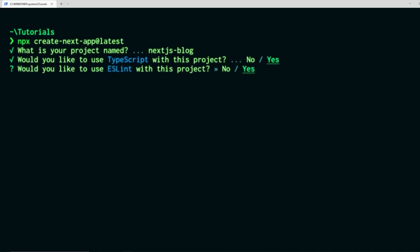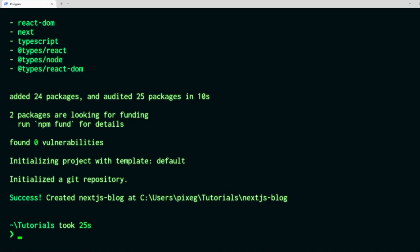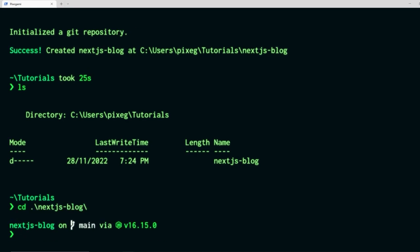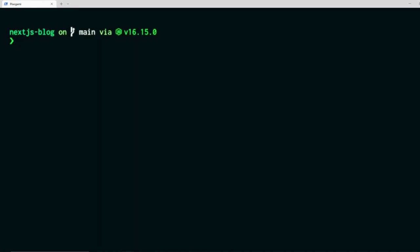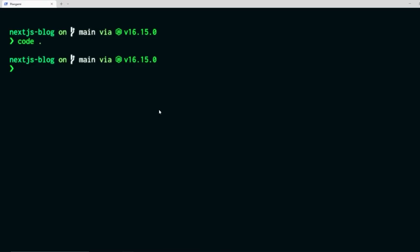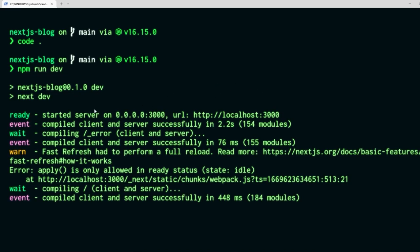Type `npx create-next-app@latest` and you'll be prompted to enter a project name — I'm calling this one 'nextjs-blog'. I'll choose yes to TypeScript and no to ESLint. After about a minute the project finishes creating. Type `ls` to see it as a directory, go into it and open it in VS Code with `code .`. This is a standard Next.js project with configuration files and folders like pages, public, and styles. To run it, type `npm run dev` and the server starts on localhost:3000.